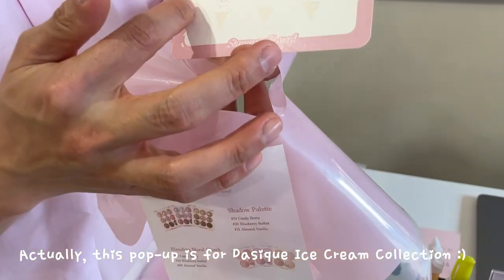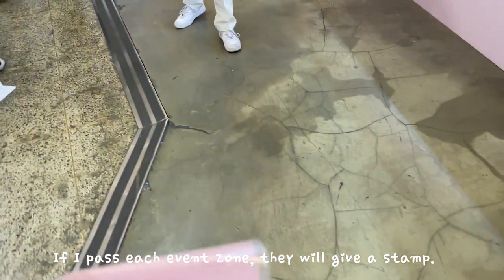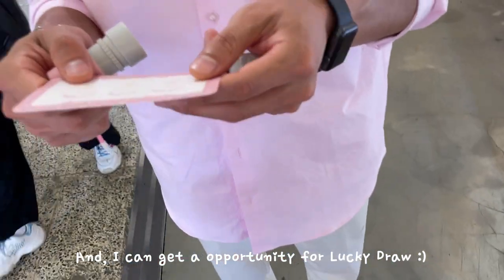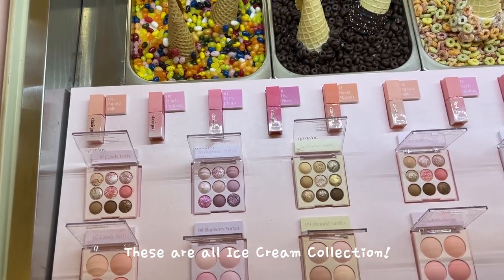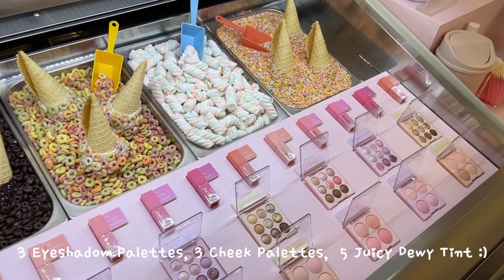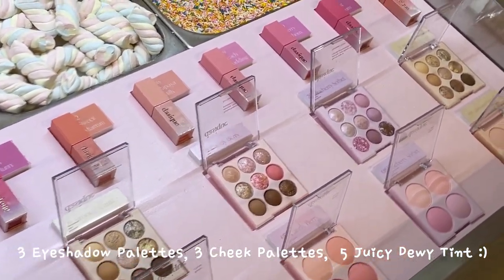This pop-up is for the Daisika ice cream collection. If you pass each event zone, they give you a stamp, and you get an opportunity for a lucky draw. These are all ice cream collection items: 3 eyeshadow palettes, 3 cheek palettes, and 5 GC Dewy Tints.